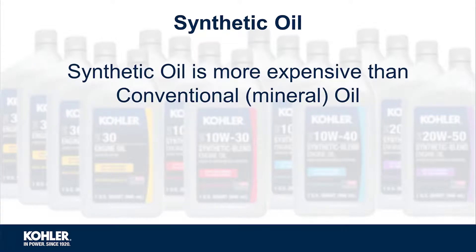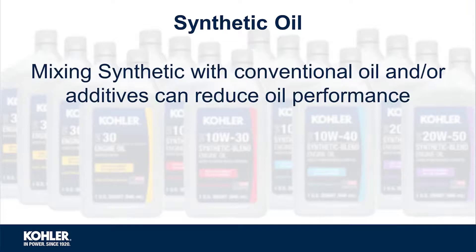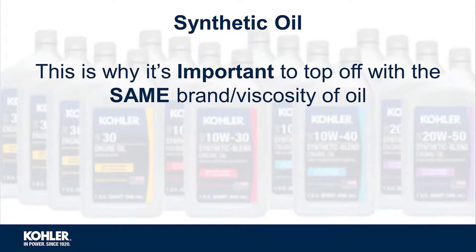Synthetic is more expensive than conventional mineral oil and can have compatibility issues when mixed with other oils and additives. Not all additives are compatible, especially in excess quantities. This is why it's important to top off with the same brand and viscosity of oil.